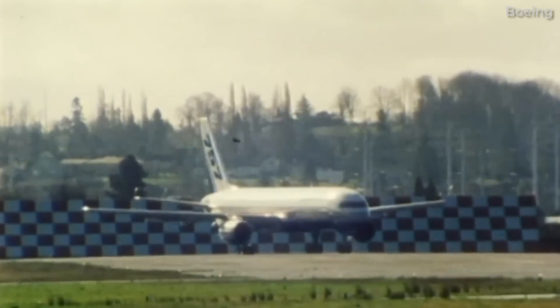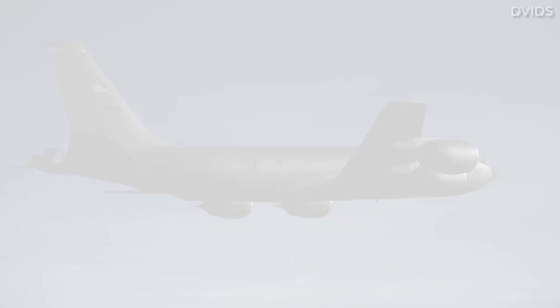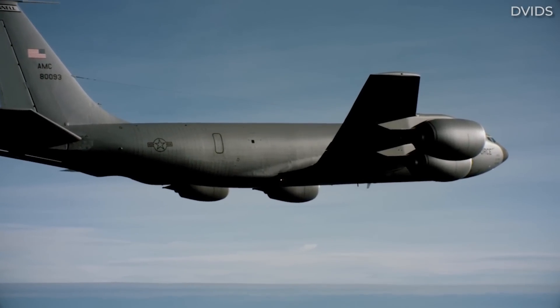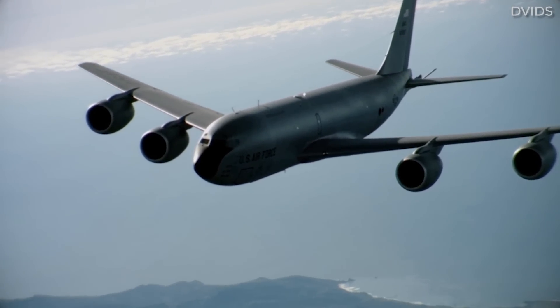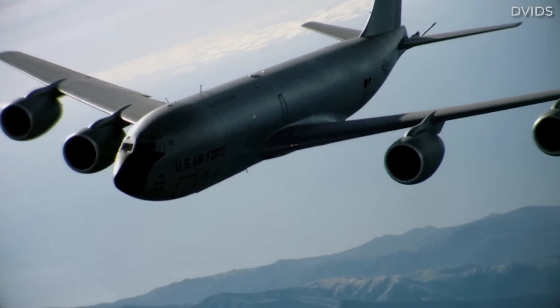There are a handful of reasons we don't see old airframes upgraded with new engines more often. However, such a practice has been done before on several occasions. So for today's video, let's look at a few cases where re-engining has taken place, but also look at why it doesn't really happen these days.